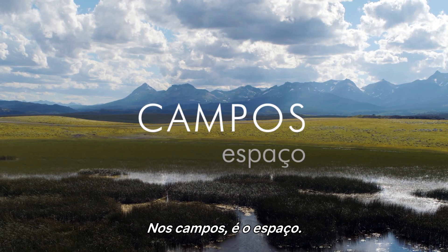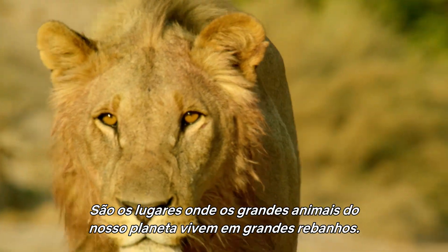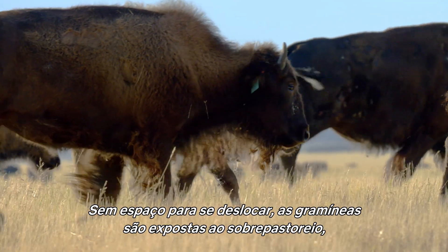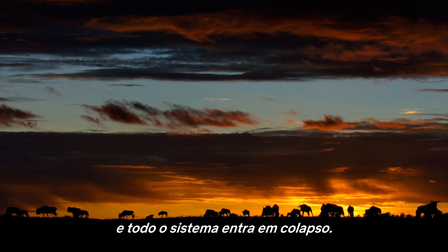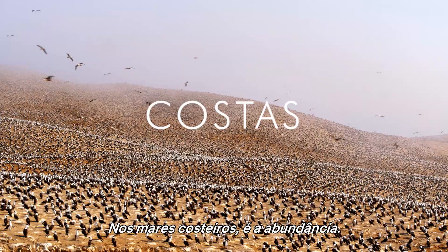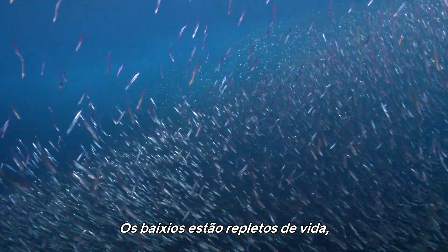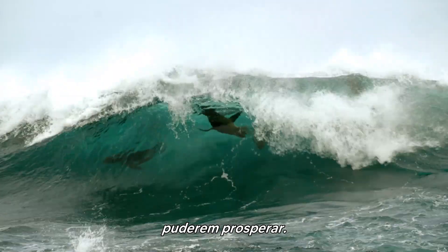On grasslands, it's space. This is where our planet's big animals live in big herds. Without the space to move, the grasses become overgrazed and the whole system collapses. In the coastal seas, it's abundance. The shallows teem with life, but only if the different members of the living community are all allowed to thrive.